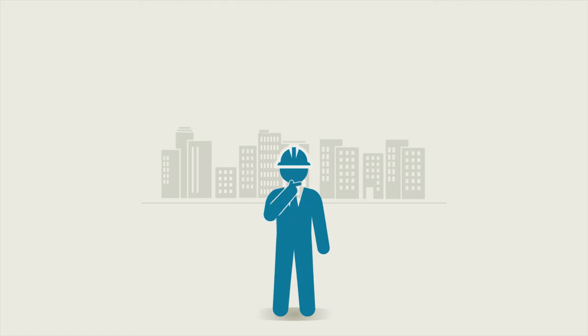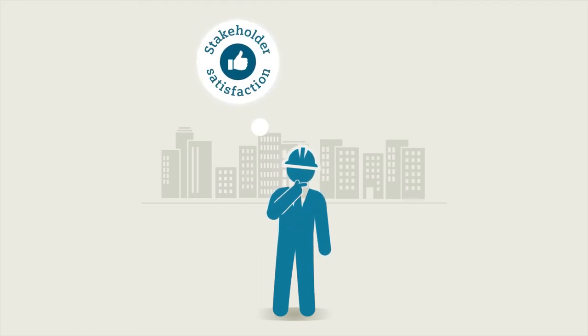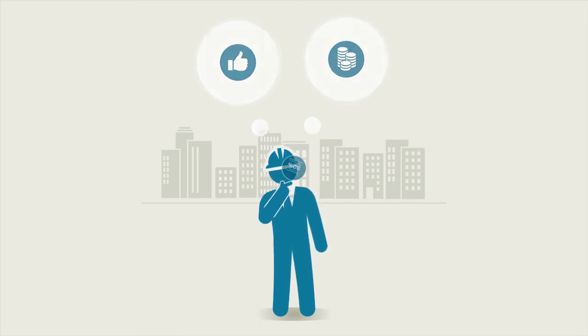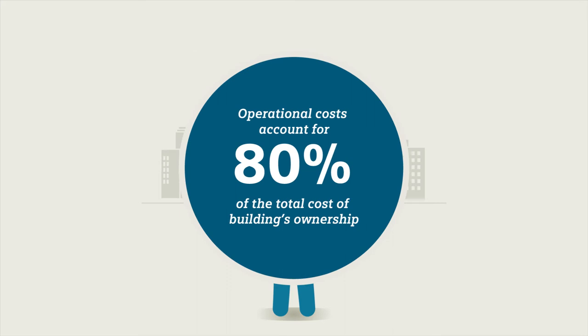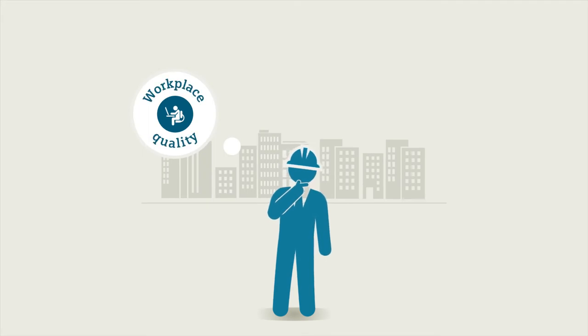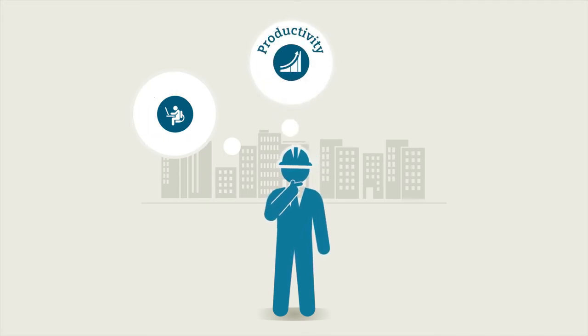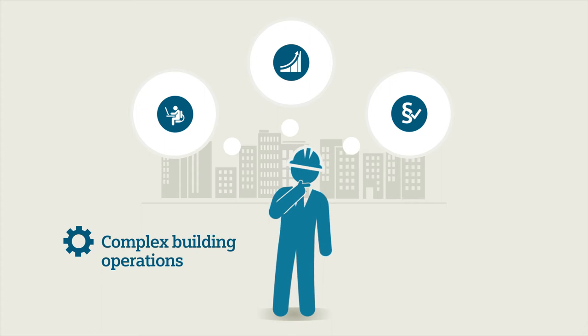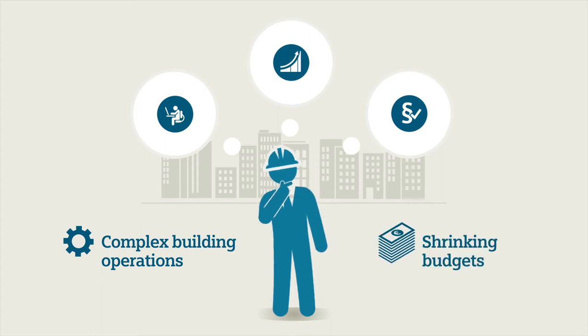Faced with fast evolving business needs and constraints, building managers are challenged to meet their stakeholders' expectations more consistently while operating their facilities more productively and cost efficiently. They must help improve workplace quality, drive productivity and ensure compliance with environmental norms — a task which is increasingly difficult due to more complex building operations and shrinking operating budgets.